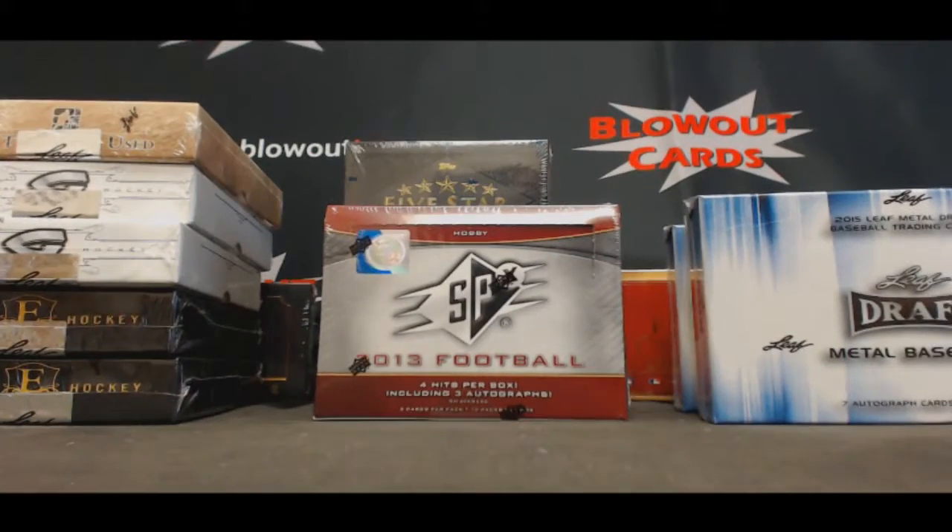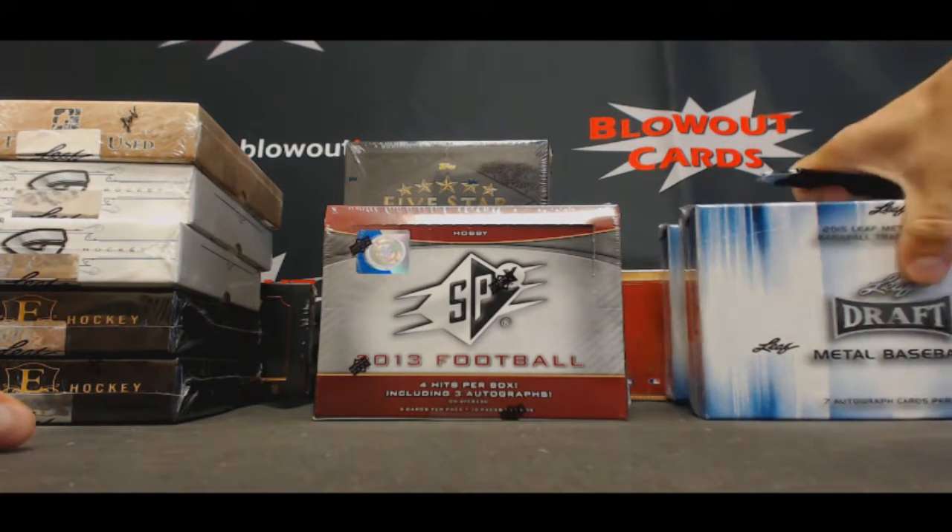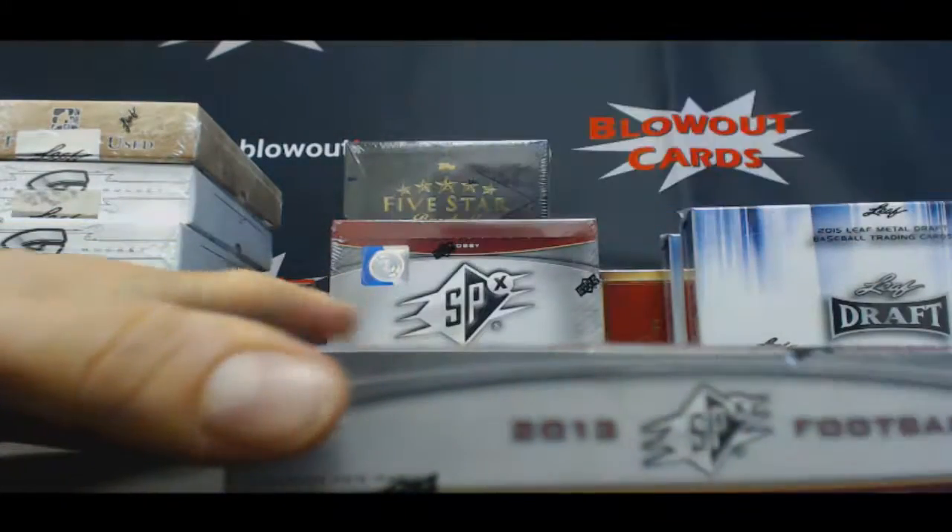Alright guys, we've got Jamie here, two boxes of 2013 SPX football. Appreciate the order, good luck.